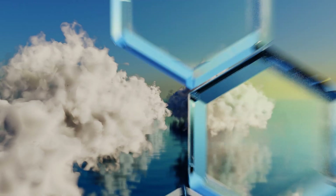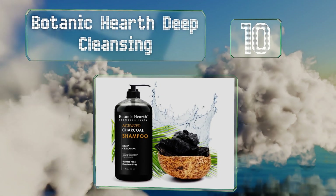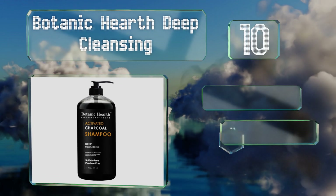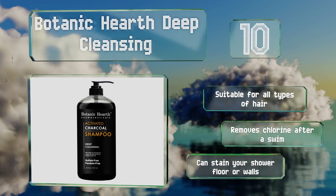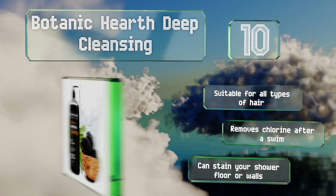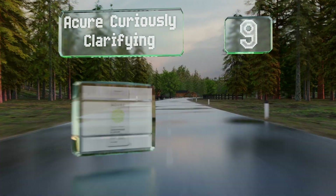Starting off our list at number 10, the activated charcoal in Botanic Hearth Deep Cleansing serves to strip impurities from your locks. It also includes natural jojoba, avocado, and camellia seed oils. It's suitable for all types of hair and removes chlorine after a swim. However, it can stain your shower floor or walls.